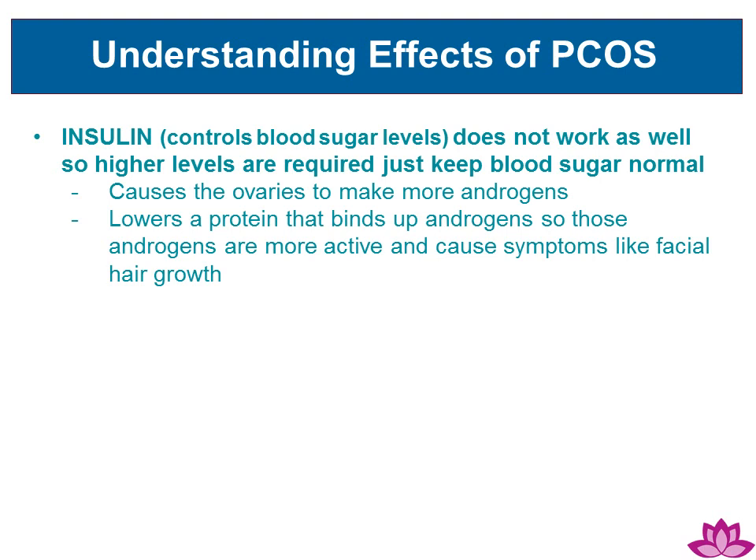Insulin, which controls blood sugar levels, does not work as well, so higher levels are required just to keep blood sugar normal. This causes the ovaries to make more androgens and lowers the protein that binds up androgens, so those androgens are more active and cause symptoms like facial hair growth.